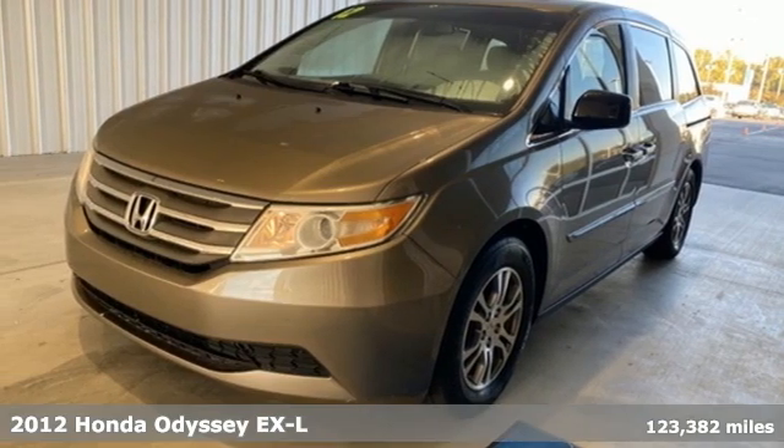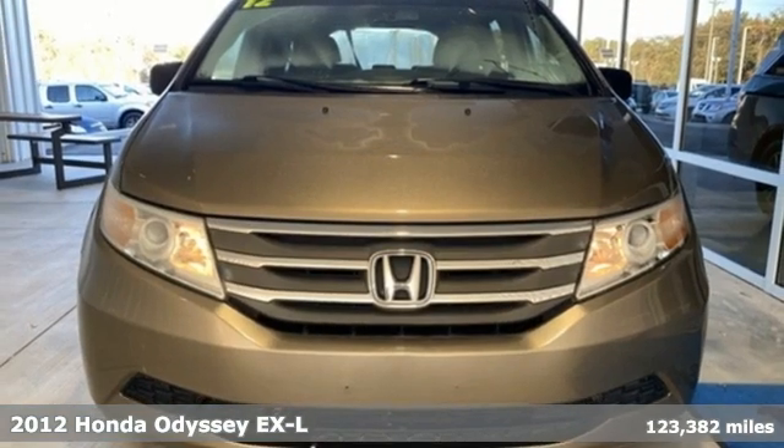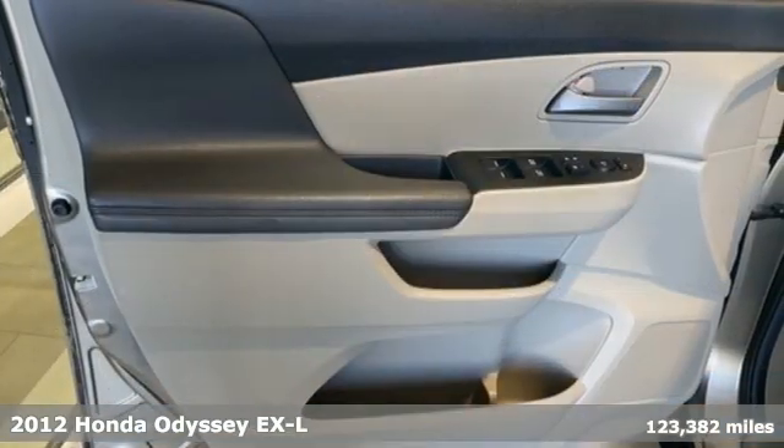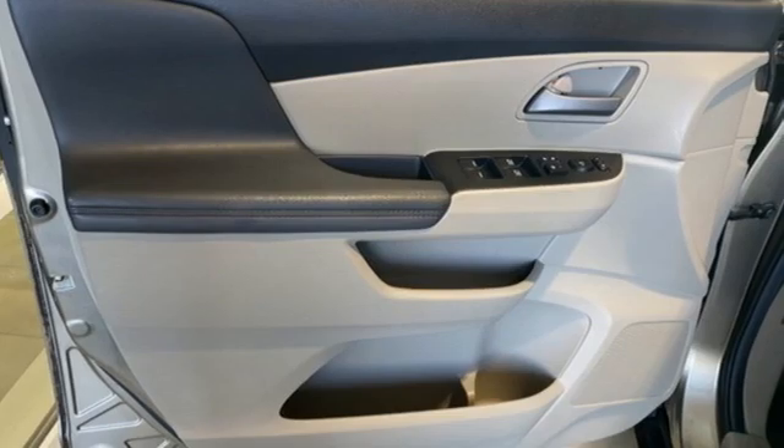Here's a 2012 Honda Odyssey. From hood to hatch, it offers all the comforts and conveniences you could want. It boasts an impressive list of features like these.